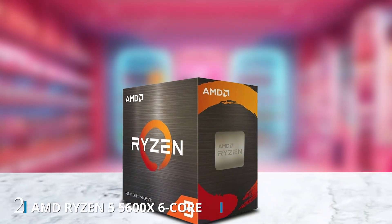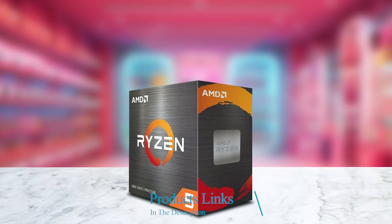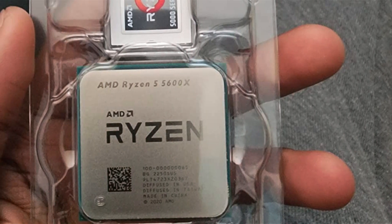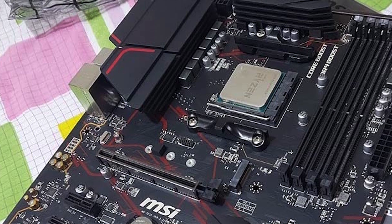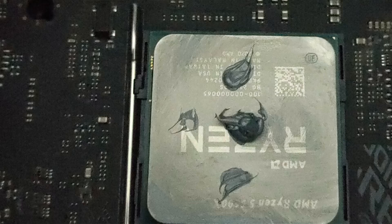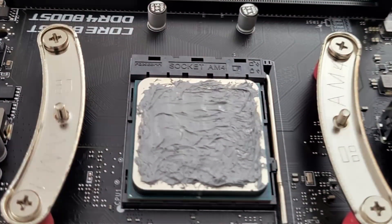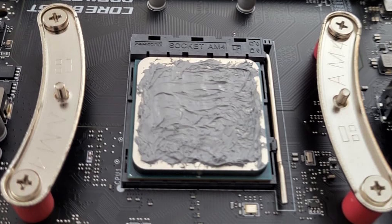Number 2: introducing the AMD Ryzen 5 5600X, a powerhouse desktop processor designed to deliver exceptional gaming and multitasking performance. With its 6 cores and 12 threads, the Ryzen 5 5600X offers lightning-fast processing power, making it perfect for gamers, content creators, and professionals alike. Equipped with an unlocked multiplier, this processor allows for easy overclocking, enabling users to push their systems to new levels of performance. With AMD's Wraith Stealth Cooler included in the box, you can enjoy efficient and quiet cooling without the need for additional aftermarket solutions.